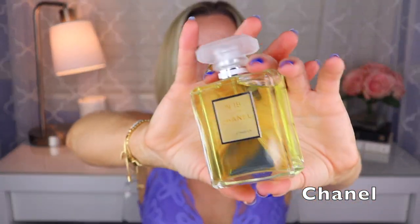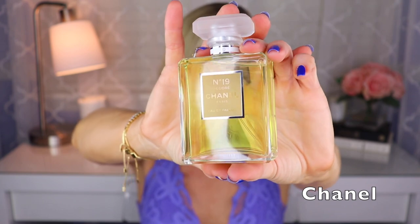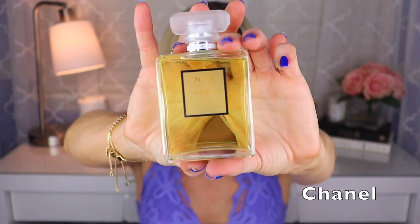Then we have Chanel No. 19 Poudre — this is beautiful, I just got it not too long ago, created by Jacques Polge. It's like No. 19 but the iris is amped up and the green notes are maybe a little tamed. So it's like iris galbanum — I think there's a bit of vetiver — still a green-style iris, but the iris is definitely the star of No. 19 Poudre. Really pretty, I just love this.